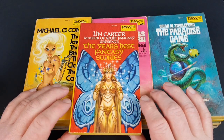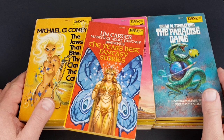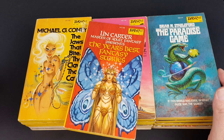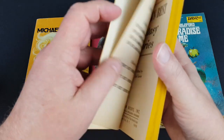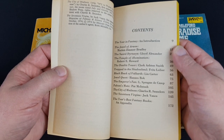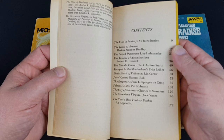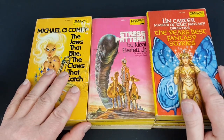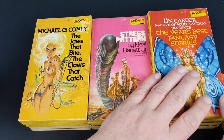Lin Carter — Master of the Adult Fantasy presents The Year's Best Fantasy Stories. DAW Books also published the year's best science fiction and the year's best horror as anthologies each year, and I believe this is the first of the fantasy ones with Lin Carter as editor. It's a really nice fantasy jacket — nothing too specific. The cover artist was George Barr. Inside you've got an introduction, Marion Zimmer Bradley kicks it off, and lots of recognizable names. I think DAW did really really well with those anthologies. I've got all the science fiction ones but the horror ones are tough to find — I've only got five or six of the fantasy ones.